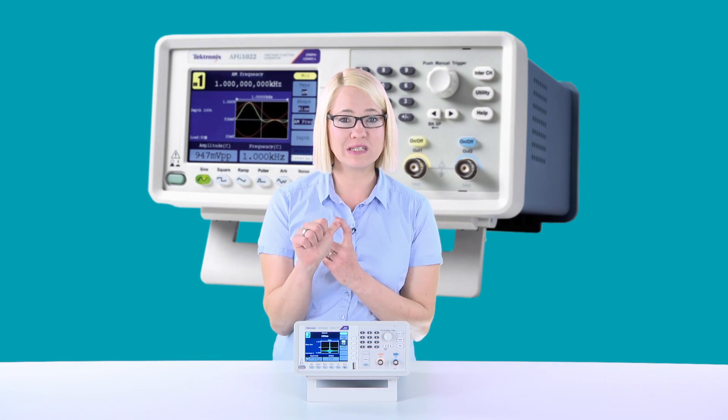The AFG1022 is a standalone signal generator with the best price-performance ratio. It has powerful functionality and performance: 50 built-in arbitrary waveforms, a 200 MHz frequency counter, continuous modulation, swept and burst modes, and much more powerful functionality to cover most of your test requirements.